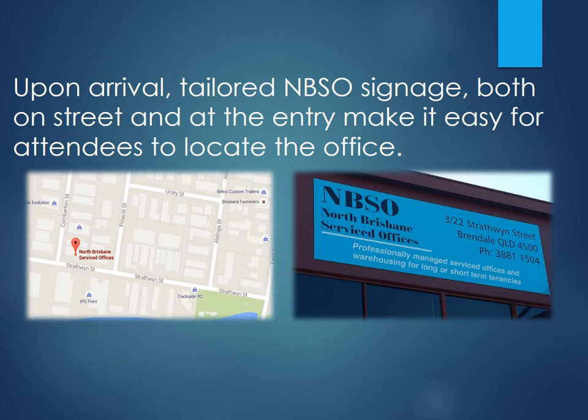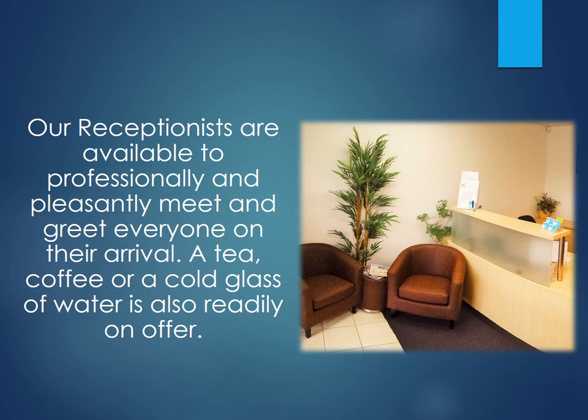Upon arrival, tailored NBSO signage, both on street and at the entry, make it easy for attendees to locate the offices. Our receptionists are available to professionally and pleasantly meet and greet everyone on their arrival. A tea, coffee or a cold glass of water is also readily on offer.